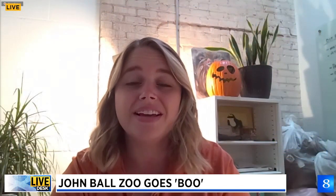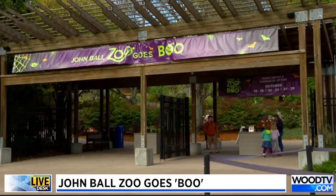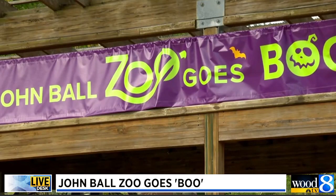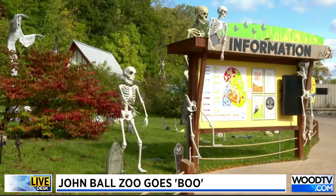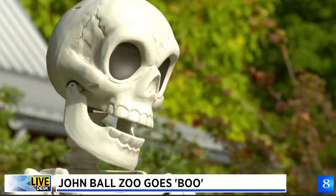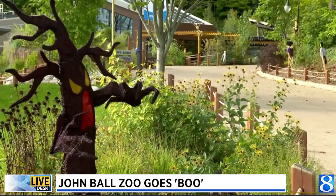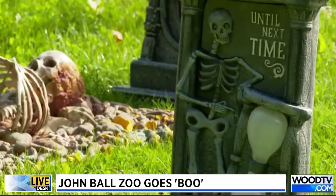So we do have member discounts — you actually get in for free as a member, so that's a pretty big discount. We have tickets up and available on our website, jbzoo.org. You can stop on by and trick-or-treat. We have so many different things going on, and you'll be able to see animals getting enrichment throughout the day — they'll be getting pumpkins and other types of enrichment, which is a fun extra activity that ties the animals into the fun events. We highly recommend that you come in costume. The staff's going to get into it, the kids are going to get into it, and adults are going to get into it too. If you don't have a costume, we have face painting available, so no matter what, you can meet all of your Zoo Goes Boo needs.